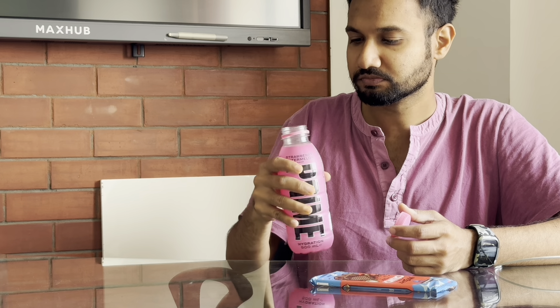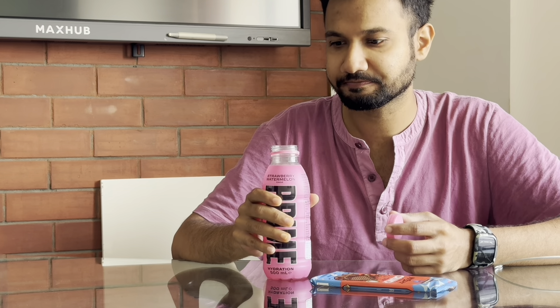Probably better than Gatorade or Red Bull though. [Tastes it] This is actually nice. I do taste strawberry — there's more of strawberry — but there's an aftertaste of watermelon. The moment it hits you it smells and tastes like strawberry, but when you gulp it down it's more like watermelon. It's good.